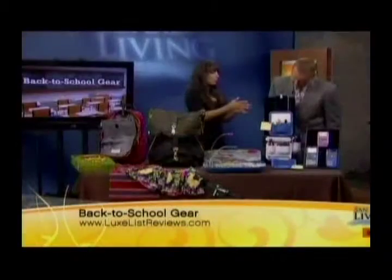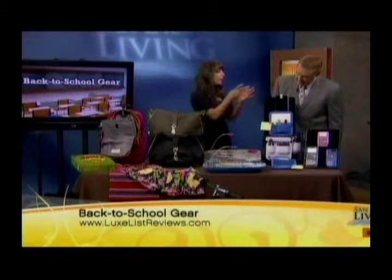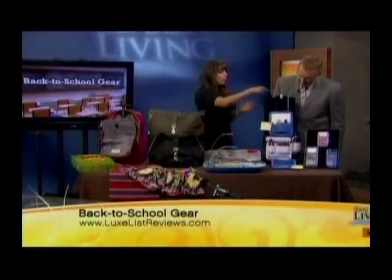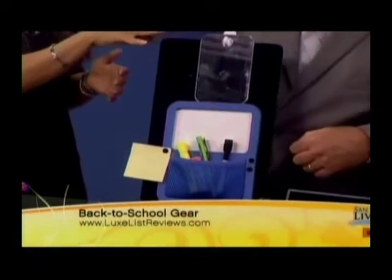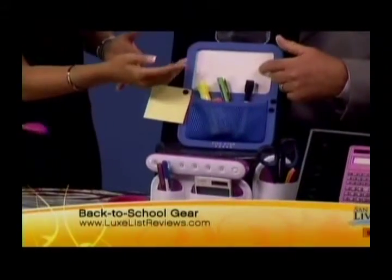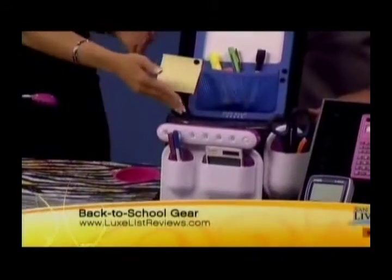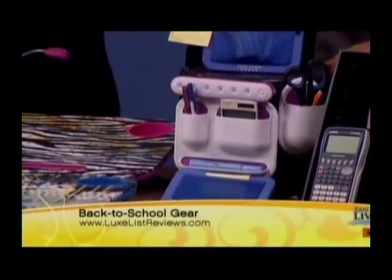Lockers have come a long way. Some of my favorites: up top, we have Shavewell Company's Unbreakable Locker Mirror — a shatterproof acrylic mirror. You just stick it on with the hook, it hangs, and you can take it off and look at yourself from any angle. That's on Amazon.com. Down below, Meade Five Star Locker Organization Solutions — they have dry erase boards with pockets, pockets with dry erase surfaces, and locker lights so you can illuminate the entire space. Those are available at MeadeFiveStar.com.